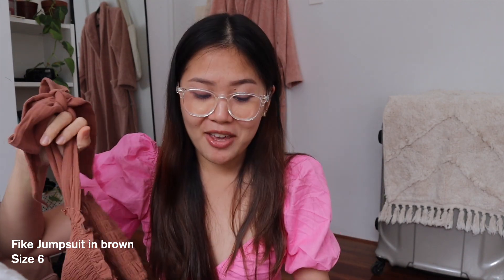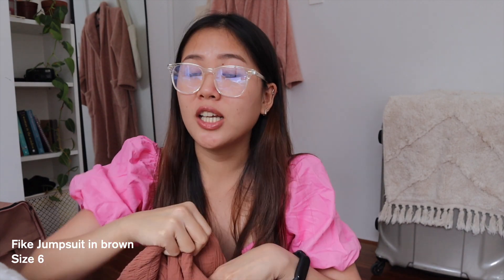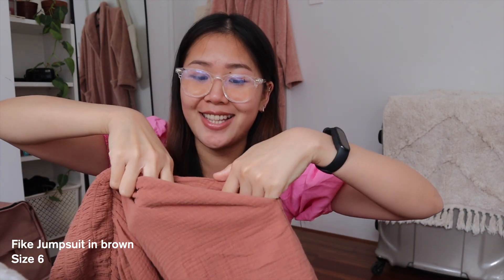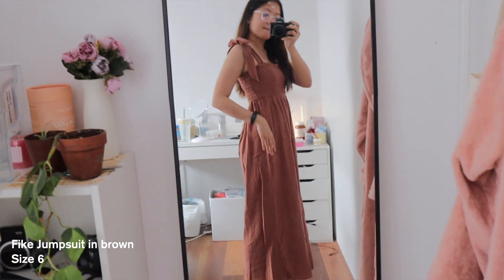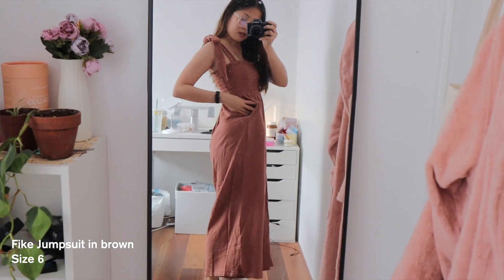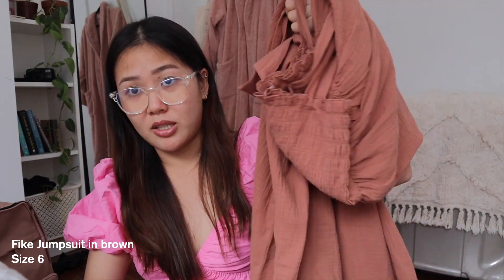My favorite part is the pockets on the sides. I thought it couldn't get any better but then they put pockets on the sides. And the material's really, really just soft on the skin — not irritating at all. Definitely a must have.